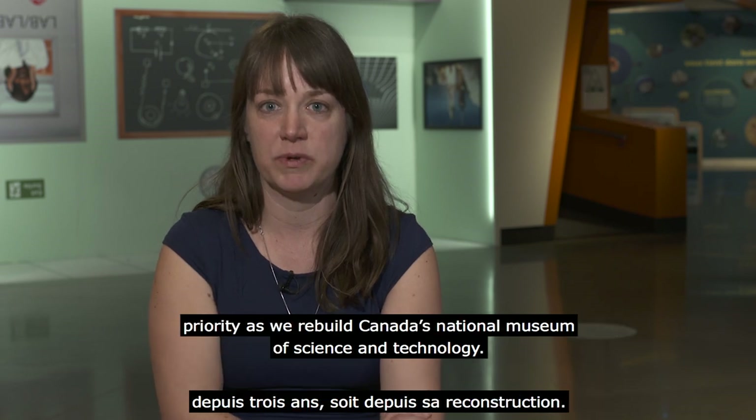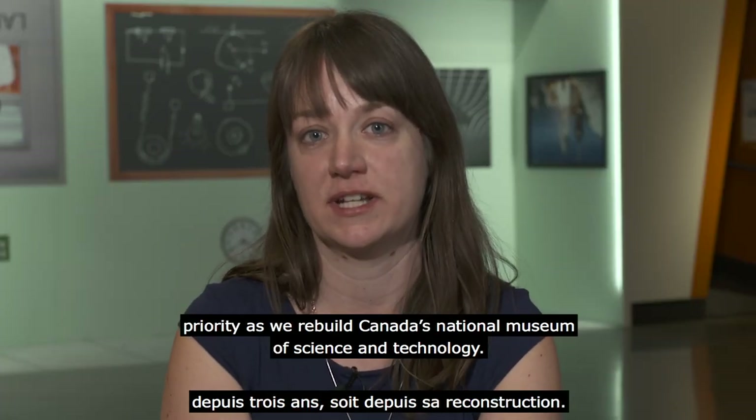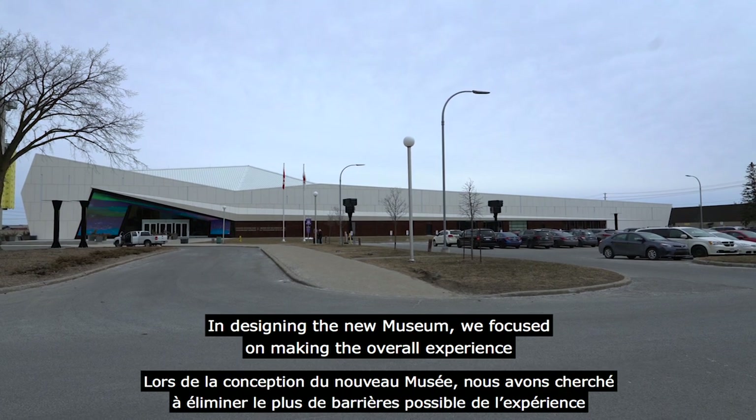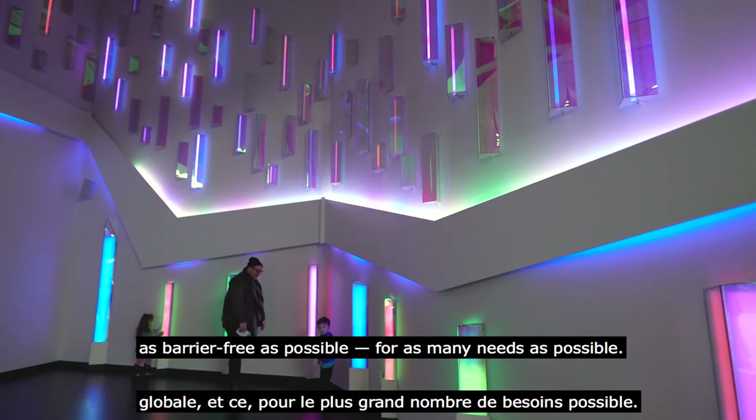Welcome to the Canada Science and Technology Museum, where for the past three years, accessibility has been a major priority as we rebuild Canada's National Museum of Science and Technology. In designing the new museum, we focused on making the overall experience as barrier-free as possible, for as many needs as possible.